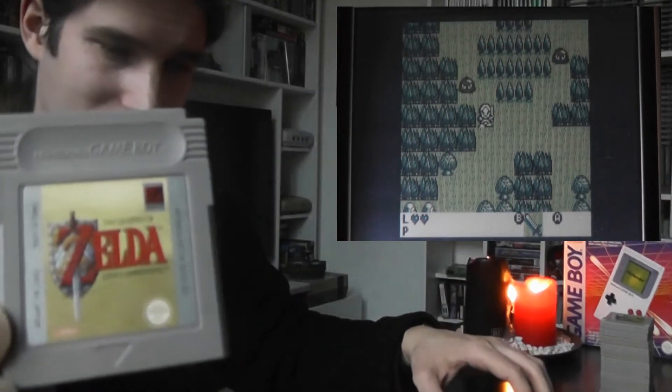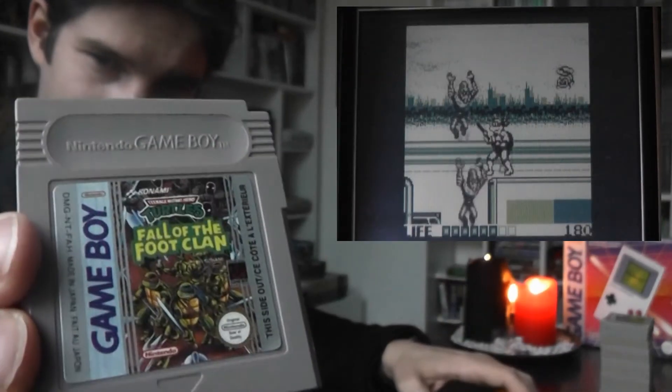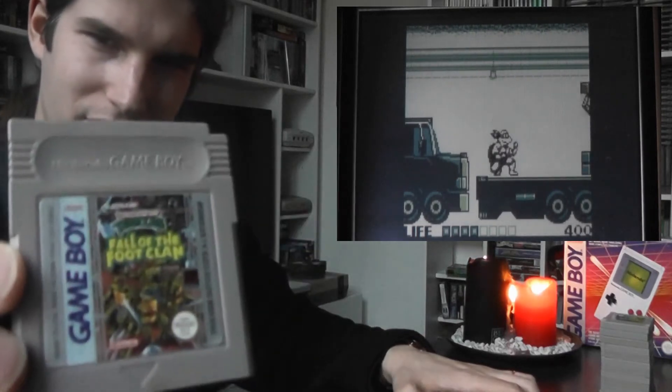Then obviously Zelda: Link's Awakening. And Fall of the Foot Clan, which I really really like — it's one of my favorite TMNT games, next to the original one on the NES. I'm not a big fan of the arcade-style NES ones. It just doesn't translate as well as Double Dragon did on the NES. This is a very nice platformer with a sidescrolling feel. It's very good, I like it.